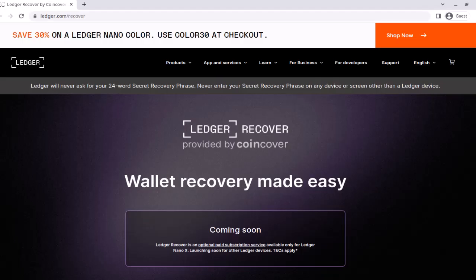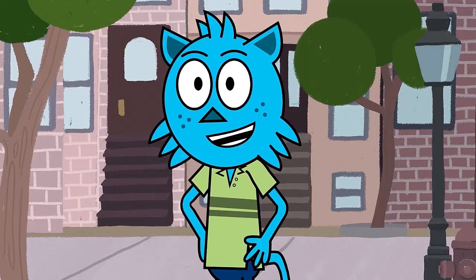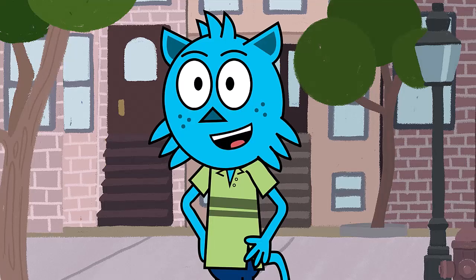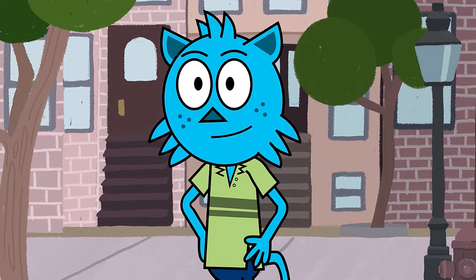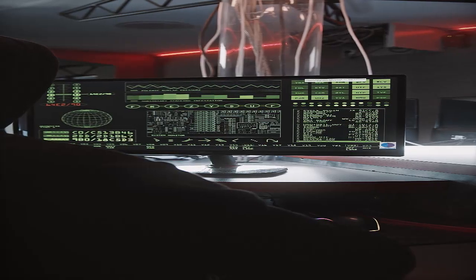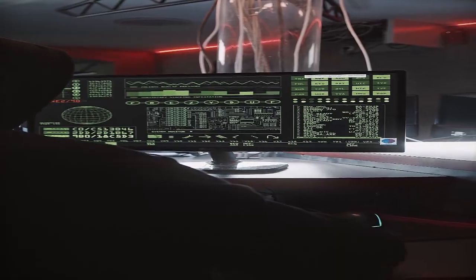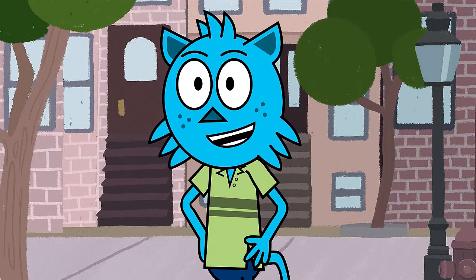Ledger is having a complete meltdown with their Ledger Recover Service, which has caused people to stop using the Ledger Nano S and the Ledger Nano X. In fact, some people are even breaking their Ledger devices in protest. Most people are not fans of the new Ledger Recover Service, which extracts your seed phrase outside of the hardware wallet to some company's servers. So this forces us to re-evaluate our position.